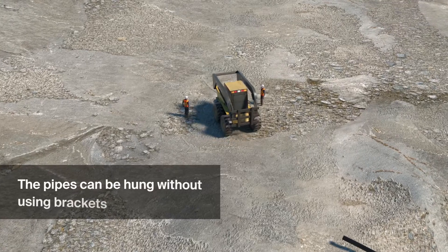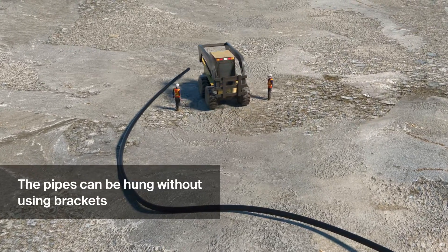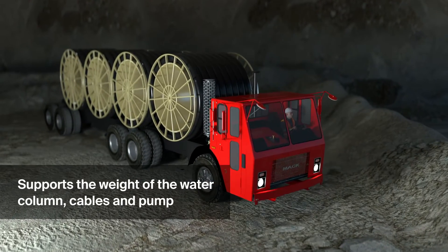Pexgall is suitable for dewatering projects and is used in underground mines in confined spaces. The pipe can be lowered from outside the mine through shafts or ventilation ducts.